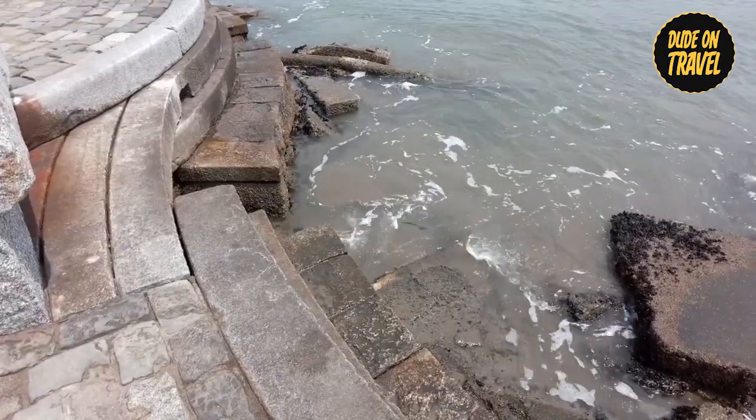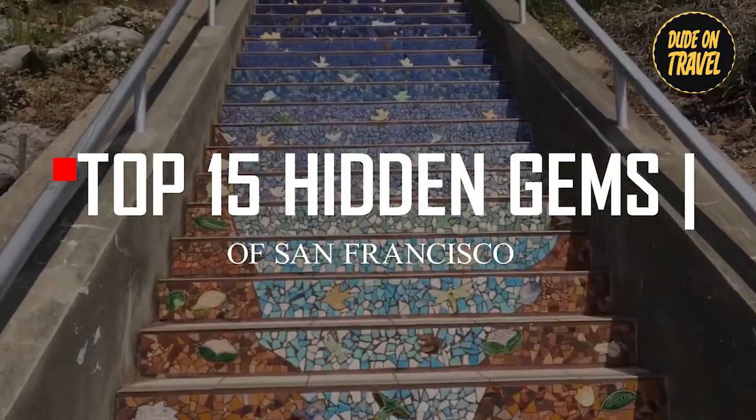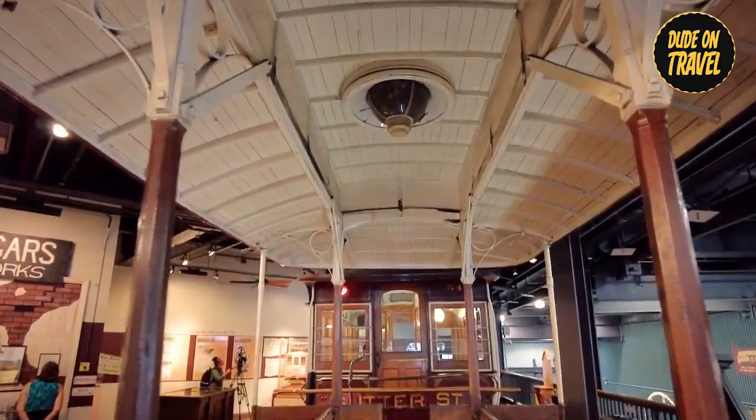Hey everyone, welcome back to Dude on Travel. Today we're diving into the hidden gems of San Francisco — places you might not have heard of but definitely need to check out. Let's get started.